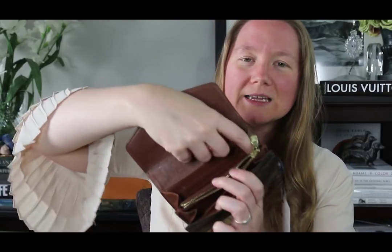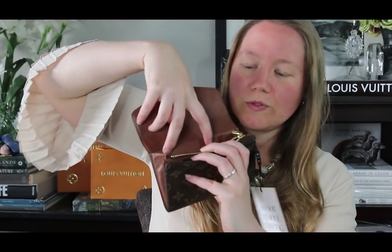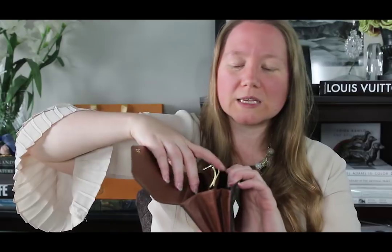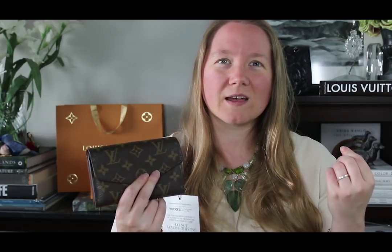The Zippy coin seemed to be the most practical for me. With the Multicartes and some Chanel pieces, the cards when put in the gusseted pockets — the wallets weren't wide enough so the cards only stuck in the corner edges and you couldn't flip through them. I want something where I can put a stack of cards in and be able to flip through them pretty easily. The Zippy coin was wide enough to do that and it zipped to keep everything secure. I've been looking at those for a few months, and all my SLGs are monogram.